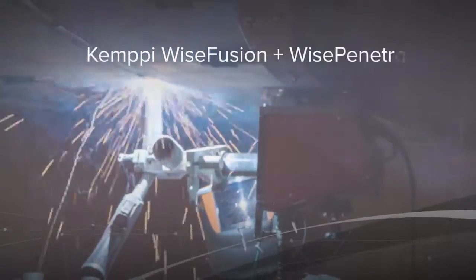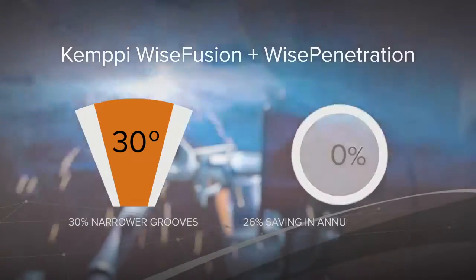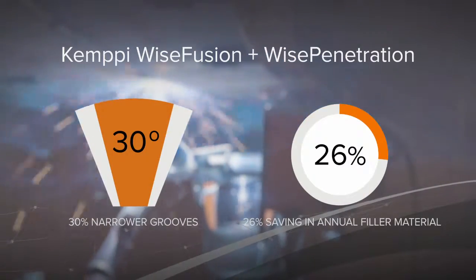And combining Wyse Fusion with Wyse Penetration enables you to weld narrower grooves, thus saving in welding time and filler material.